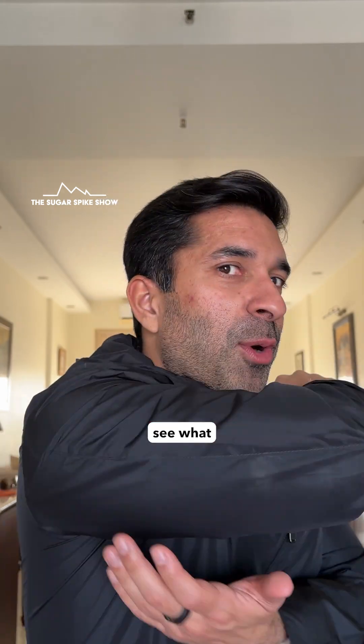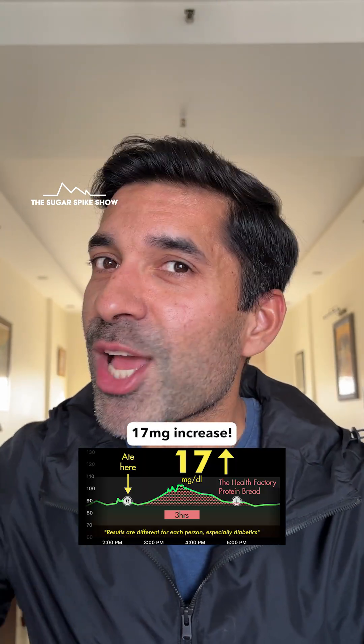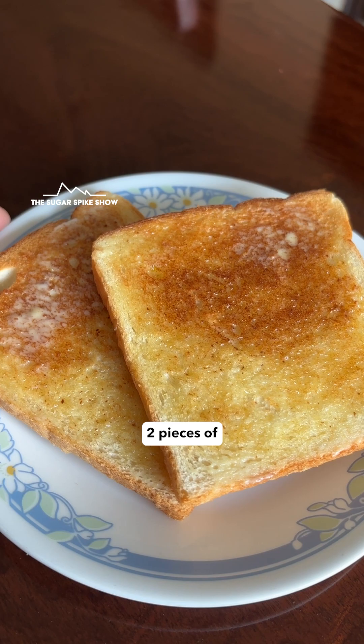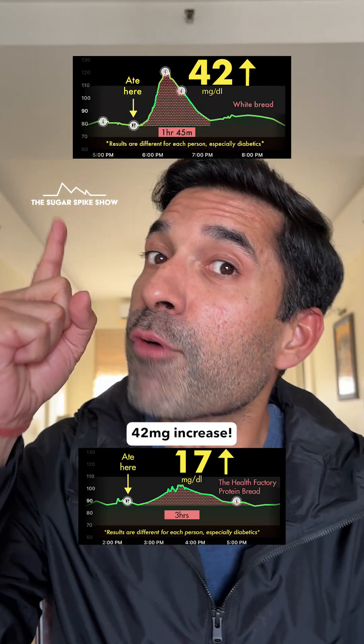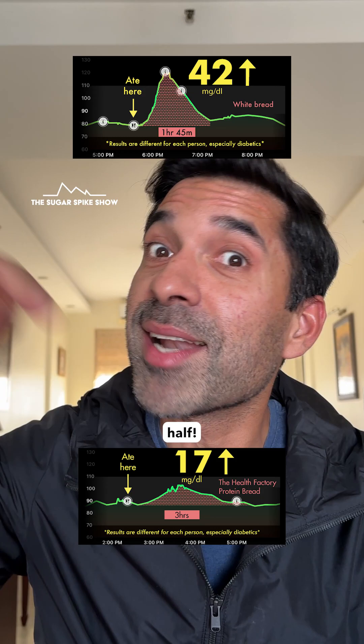Let's see what my glucose monitor says. Only a 17 mg increase! For comparison, two pieces of white bread toast made with the same 10 grams of butter had given me a 42 mg increase. This is less than half.